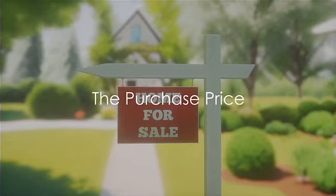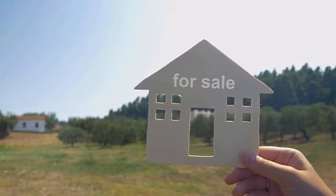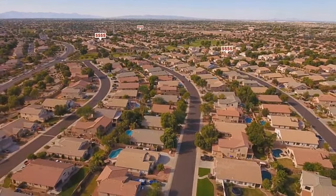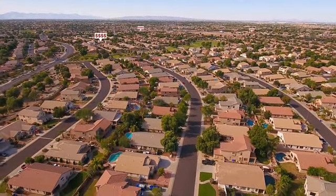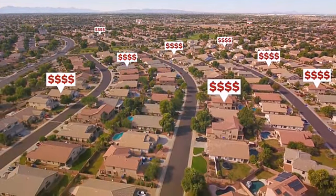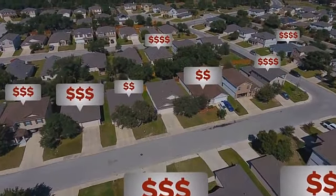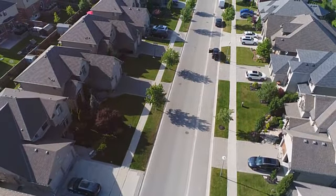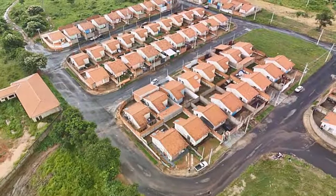First and foremost, there is the purchase price. This is the number you're likely most familiar with — that big, bold number on the listing that either sparks interest or sends you swiftly scrolling to the next option. On average, people in the United States are looking at a figure close to $346,800. The average home price as of 2021 was a hefty sum indeed. This number can greatly vary based on factors such as location, the size of the property, and amenities. A sprawling estate in the heart of a bustling city will certainly command a higher price than a modest bungalow in a quiet suburb. But the purchase price is only the beginning — it's the first step in a long staircase of costs.